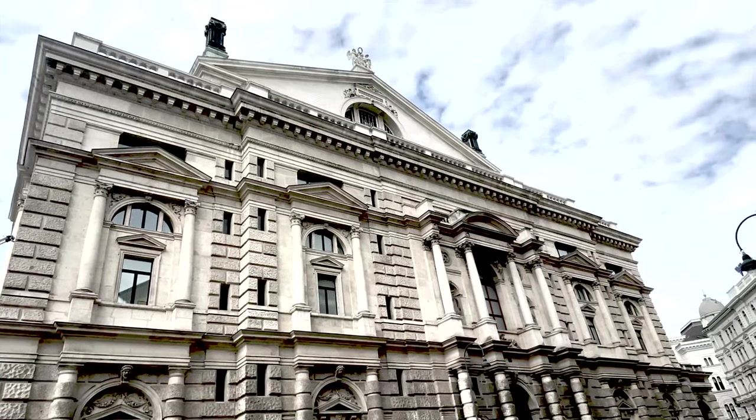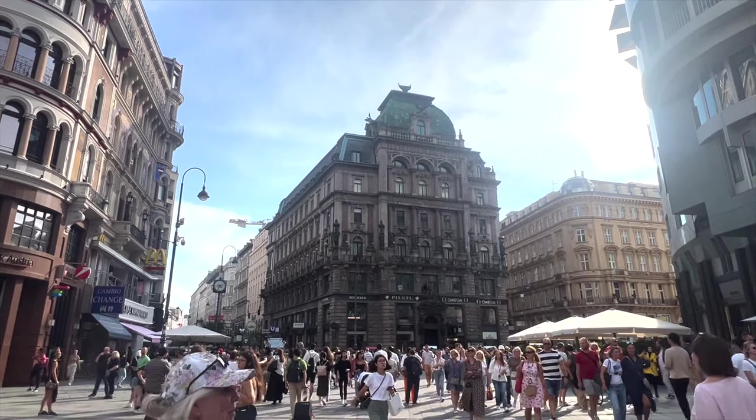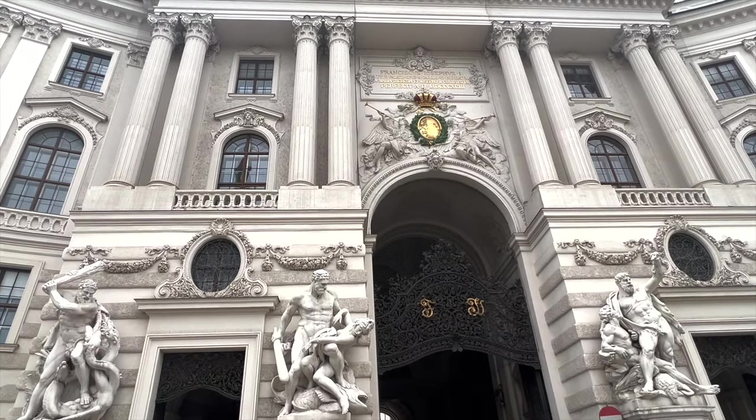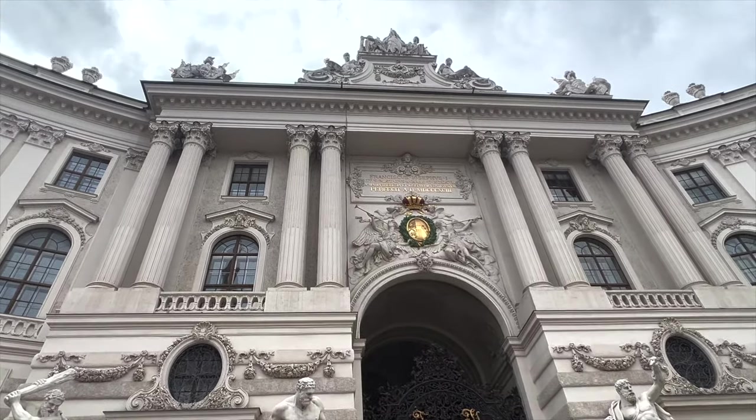Vienna is the city of dreams, music, and history. What hidden gems must you visit in Vienna? Hey hey hey! Welcome to my channel, everyone! I'm the Global Chair, and I will be discussing hidden gems to visit in Vienna.